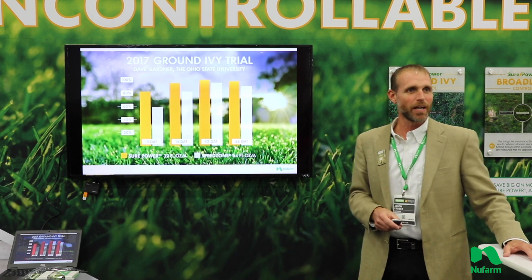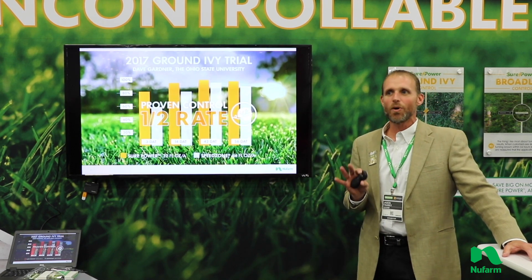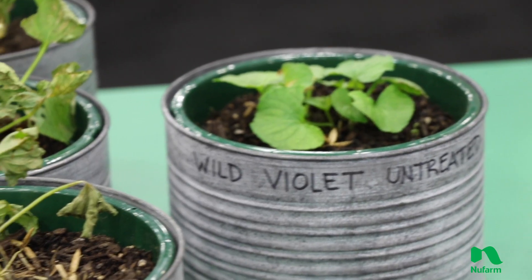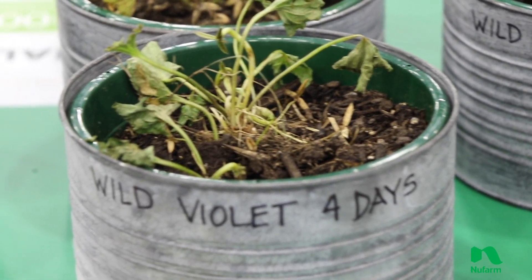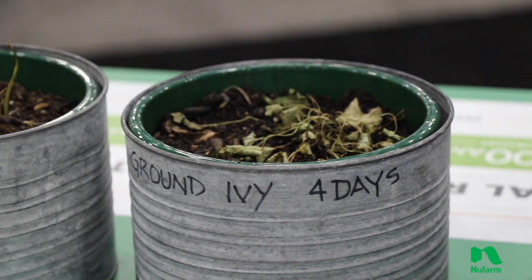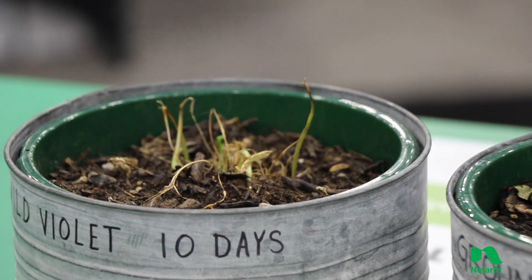This is some data from our research trials — work that was done at Ohio State. Overall you can see the ground ivy control. There are some plants I've already sprayed just four days ago with ground ivy over here, and it's pretty amazing. The level of control that you see on ground ivy even four days after application with this herbicide is really unprecedented. The speed of activity, the control, the thoroughness — that's going to really shine with this herbicide.